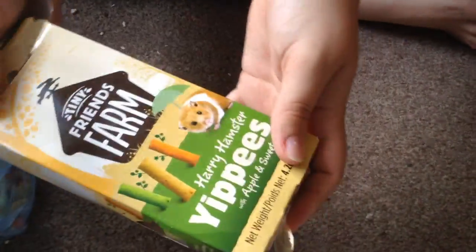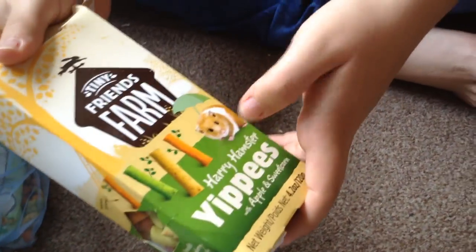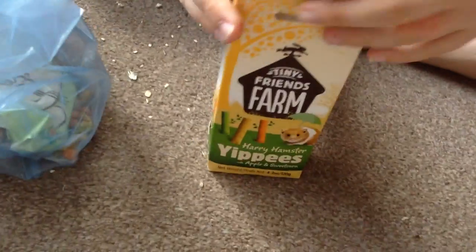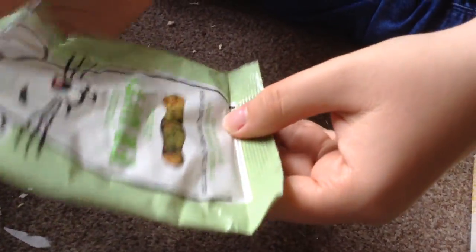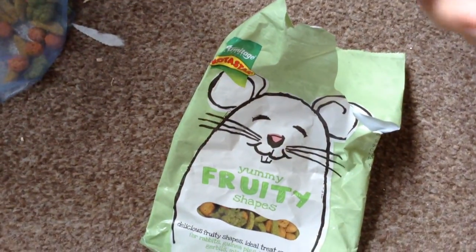This is their treats. They have these — they're massive compared to my fingers. They're Friends Farm Harry Hamster Yippies with apple and sweet corn. They don't really have too many treats and don't particularly like these as much as our Syrian hamster did. We also have these treats — they're Fern's Yummy Fruity Shapes, ideal treats for rabbits, guinea pigs, hamsters, gerbils, mice and rats, in the shape of grapes, oranges and bananas. They really like these ones.